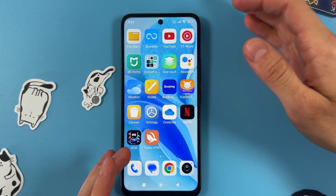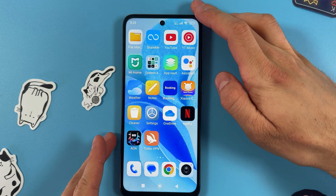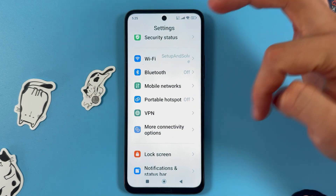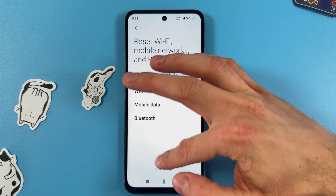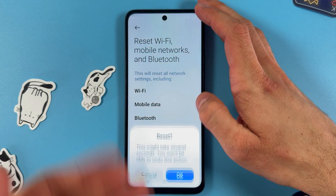Hello everyone. If you want to fix call issues on your Xiaomi Redmi 13 when incoming and outgoing calls are not working, open up your settings and scroll down to 'More Connectivity Options.' Find 'Reset Wi-Fi, Mobile Networks and Bluetooth,' confirm your choice by pressing Reset Settings, and enter your PIN if you have one.